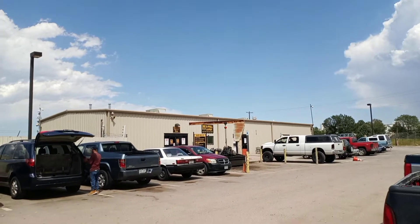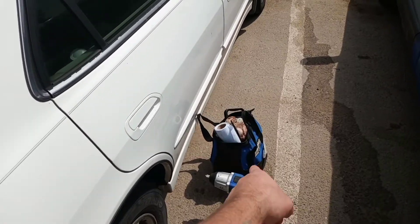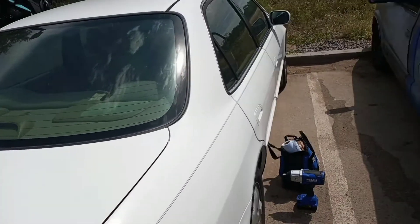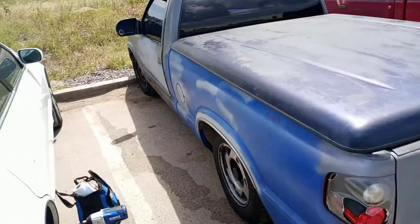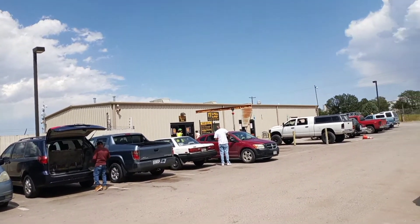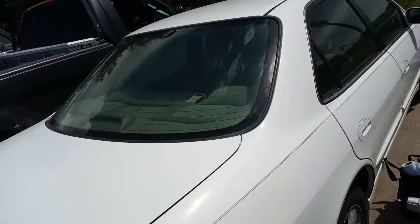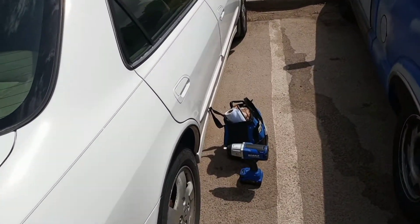We're at the Colorado Springs Pull and Pay. I'm in the Honda, got me a bag of tools. I'm here to get S10 parts, but if you look here there's an S10 guy already on the scene. I gotta get in there and get what I'm here to get, which is a grill specifically, and then anything else I can come out with, even up to including a rear end. I've got all the tools I need to pull that, so let's get in there and get this done.